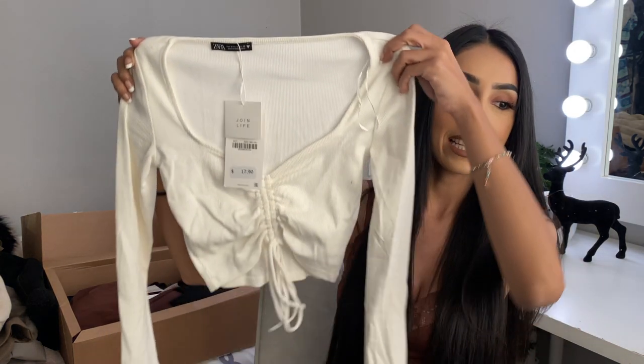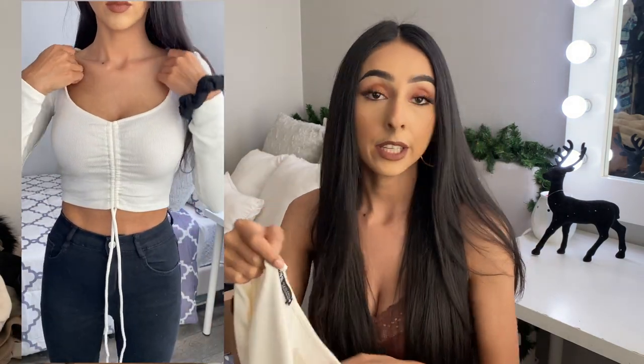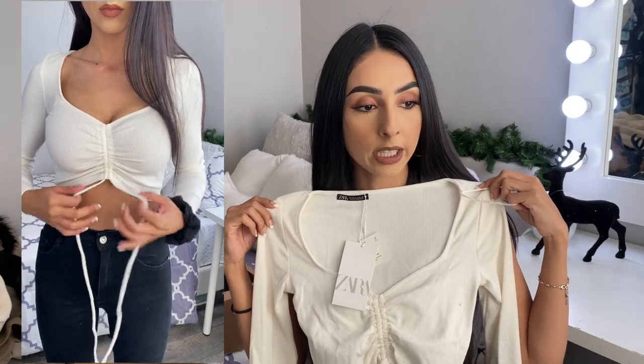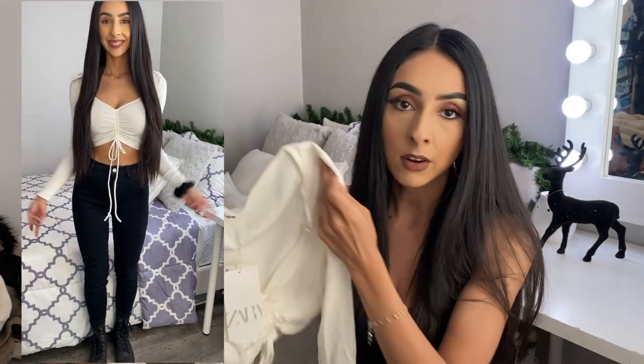I saw it on their website and thought it would be so cute. I've tried them on already so if they have little fuzzy stuff on there, don't mind that. It's just a white shirt and I think it's really cute how it's ruched here in the middle. It looks really cute on — definitely with some jeans or leather pants. It was $17.90 but I got it for 40% off.